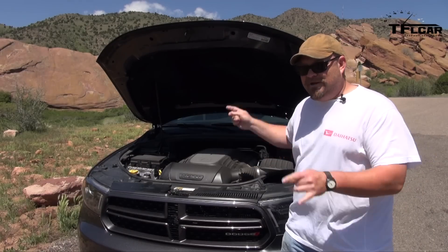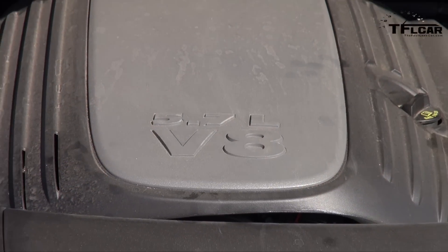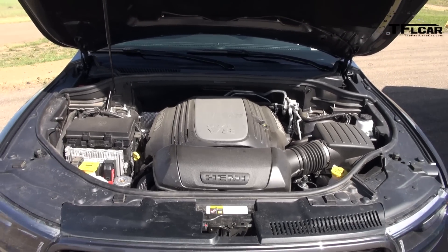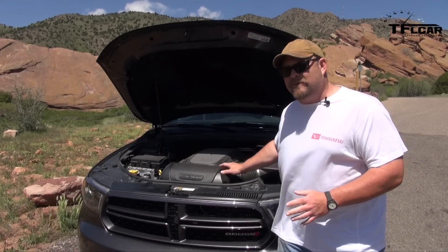The best part of this entire vehicle is the Hemi 5.7-liter V8 that puts out 360 horsepower and 390 pound-feet of torque. It's hooked up to the brand-new eight-speed automatic transmission, and it makes for a very different type of ride. This is a much more flexible vehicle than the one it replaces.